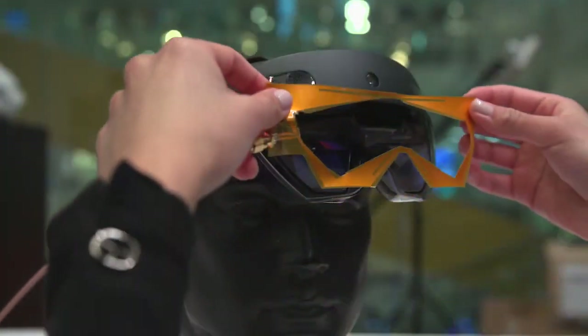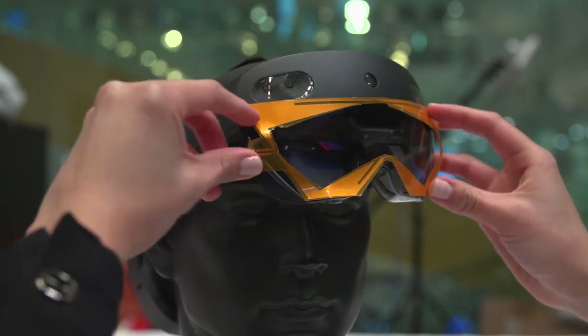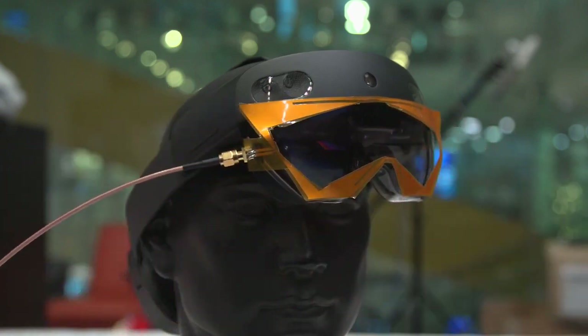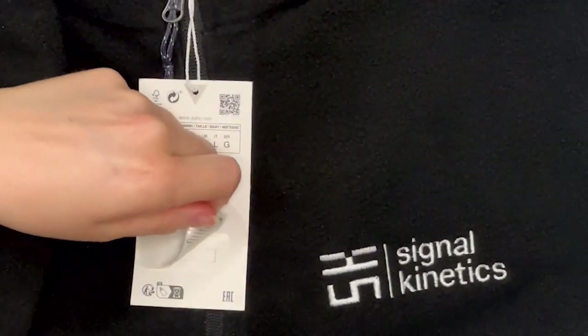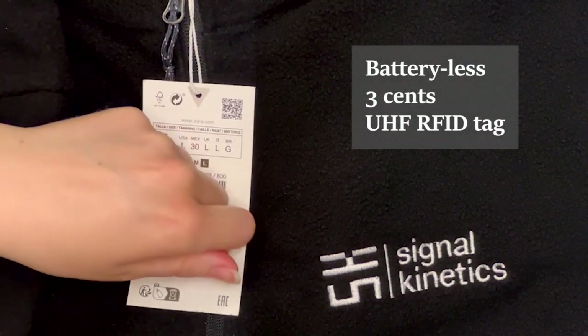This new invention, dubbed XAR, relies on a new flexible conformal antenna. The researchers designed this antenna to fit on the Microsoft HoloLens without blocking any of its cameras and sensors. The system leverages RFID tags that are batteryless, cheap, and already deployed on billions of items such as apparel, consumer products, and inventory items.